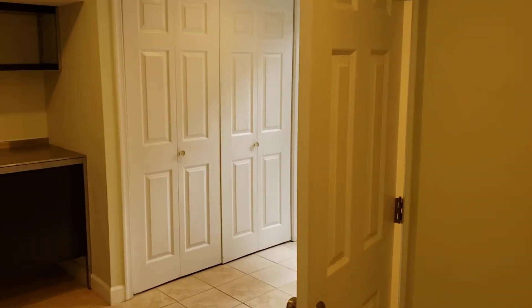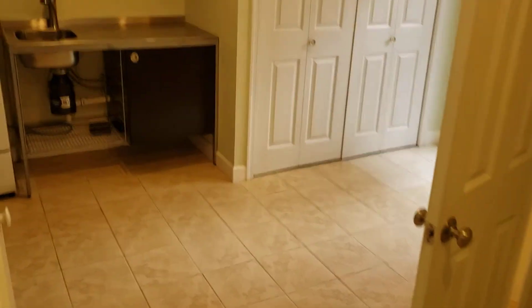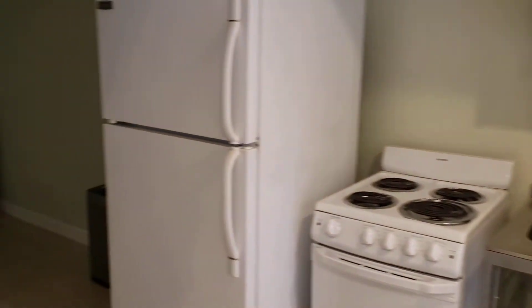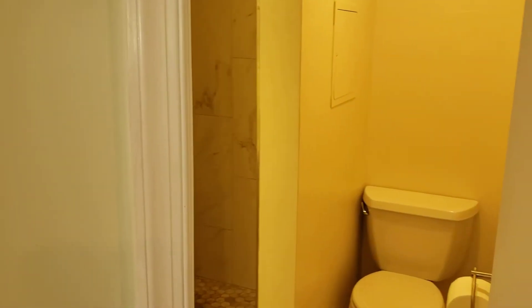Let's take a look in the basement. Tile floors down here. There's a small kitchenette here — this looks like it has been set up as a separate rental in the past. There's your entry, and a bathroom with a nice tile shower and sink.